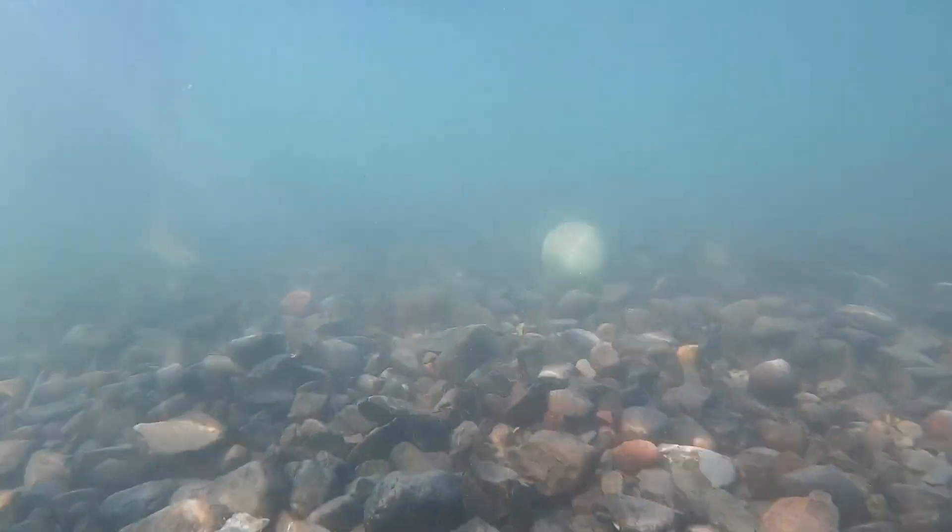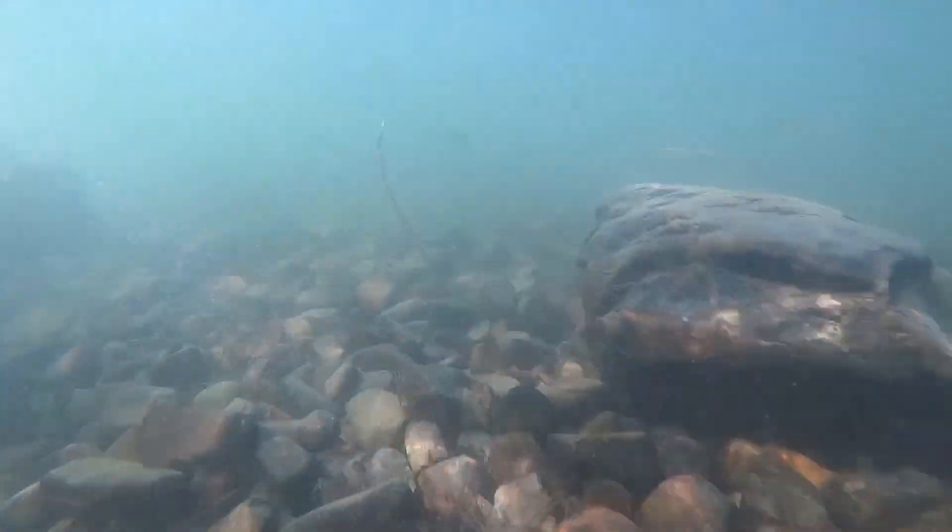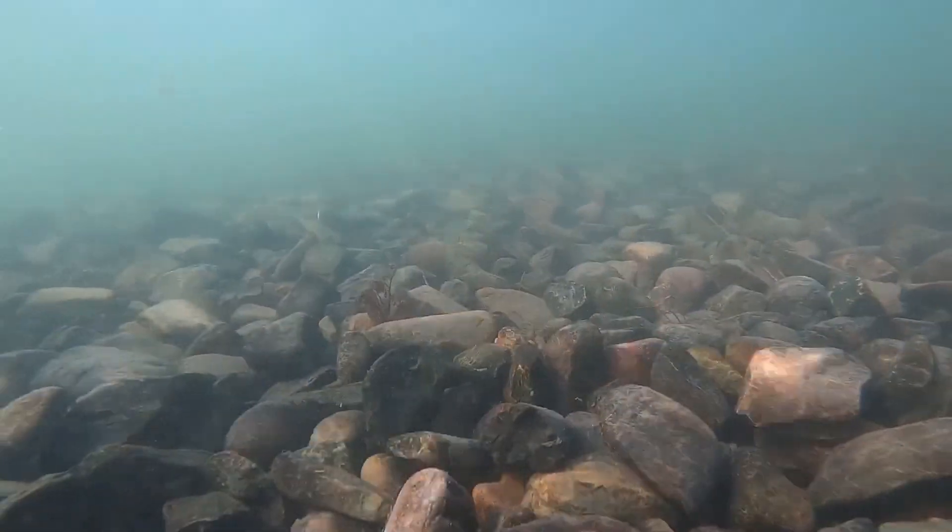As you went farther out in the lake you wouldn't see them as much, and it would get a lot more muddy with a lot more sand — mostly just mud. You'll see in the end of this GoPro footage I'll get out deeper into the water and it's a lot more muddy and not as clear, but definitely a cool fish.